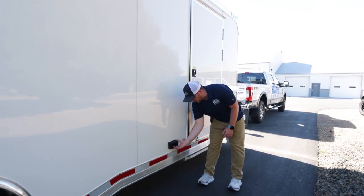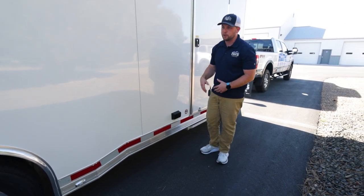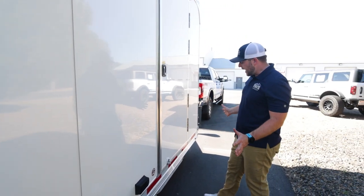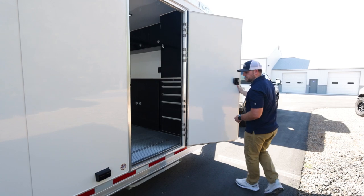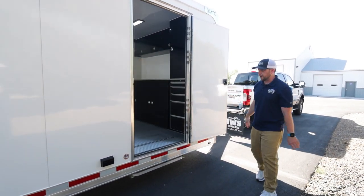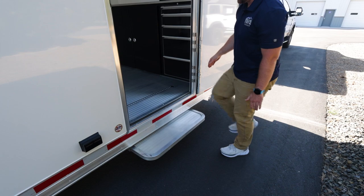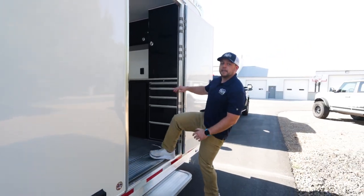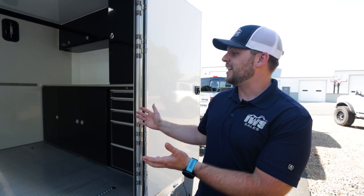There are two exterior 110-volt outlets on this side, powered by the 50-amp shore cord service, so you can run power at your work site or race site. The entry door is 34 inches wide with a deadbolt and locking mechanism to keep it secure in wind. ATC also includes a nice security step, so you don't have to make a huge step getting in and out — something most trailer manufacturers neglect.